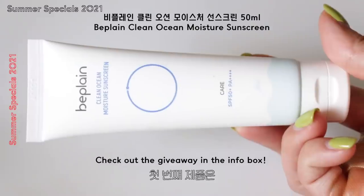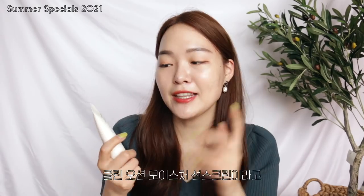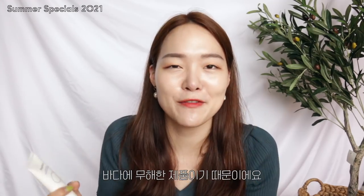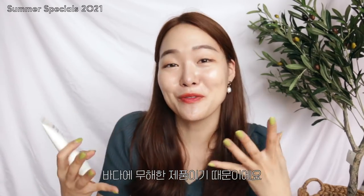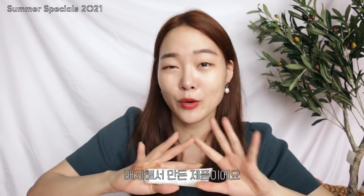For the first product, I bring you guys the Be Plain Clean Ocean Moisture Sunscreen. Now this is indeed an upgraded version. They've reviewed it and it's called the Clean Ocean Sunscreen because apparently it's a product that's safe for the ocean. It's good for the ocean because first of all, they've excluded six ingredients that are known or claimed to be harmful for the ocean and the coral reefs.